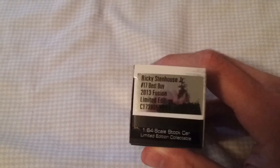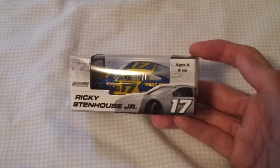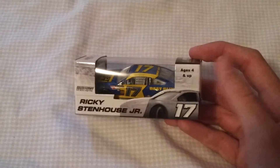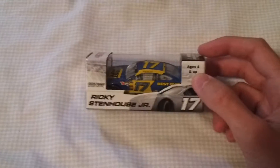I believe he ran it at Martinsville last year. Next I got a 2013 Ricky Stenhouse Best Buy car. It's pretty nice — nothing amazing about it, it's pretty much the same scheme that Matt had last year in the 17, obviously a different number. I like how the drivers have somewhat personalized boxes like they used to, getting back to that instead of just the team boxes.